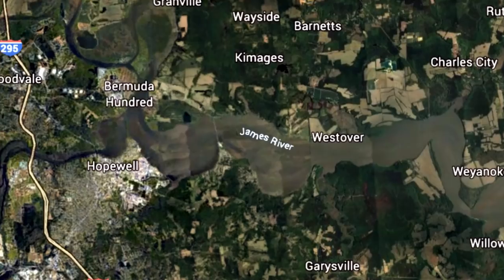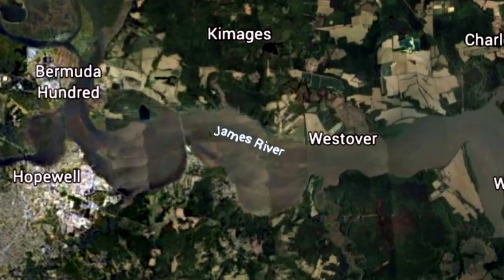Hey, what's up everybody? Chris Souders, Slender Cat Outdoors, and this is night number two. We are on the James River. We've got some good bait. Let's see if we can't stick some pigs. Let's get to it.